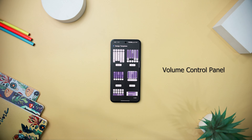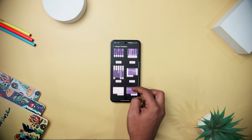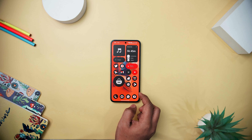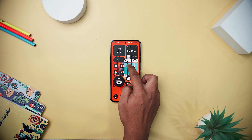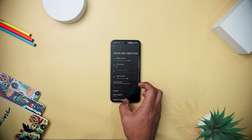Next up, we have Volume Control Panel, which is a feature-rich replacement for your system volume control, offering an extensive set of customization options. It provides an enhanced interface for managing all system volume controls, screen brightness, media playback, and additional shortcuts. With horizontal or vertical sliders, a floating trigger for easy access, and customizable design templates, the app caters to varied user preferences.